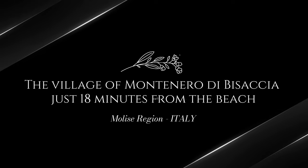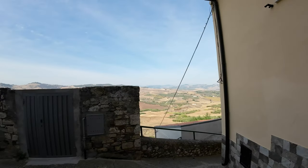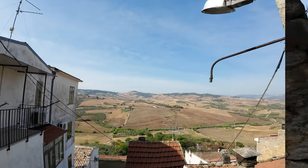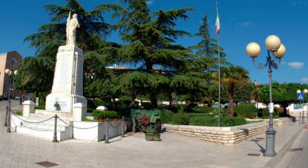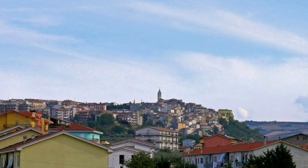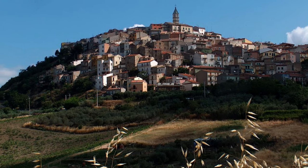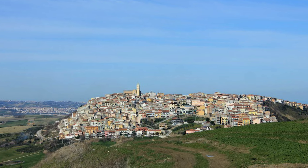We are in Montenero di Bisaccia, which is 10 km from the Adriatic coast, so very close to the beach, and 15 km from Vasto where there is a hospital and a quite large town. The house is located in the historic center, walking distance from the center, and the car can be parked just a short walk away.